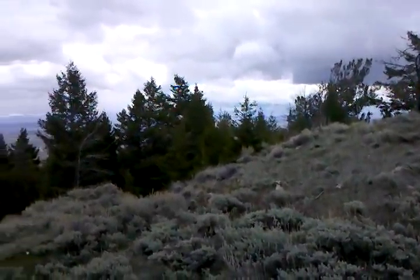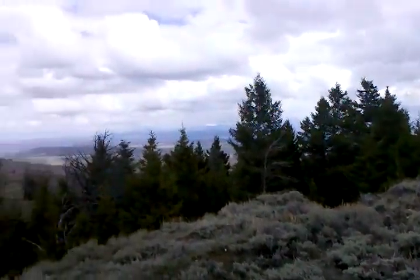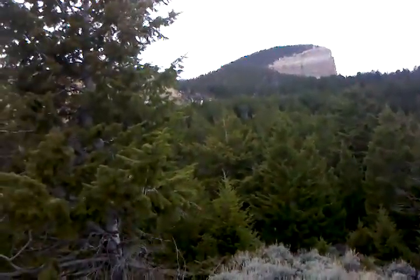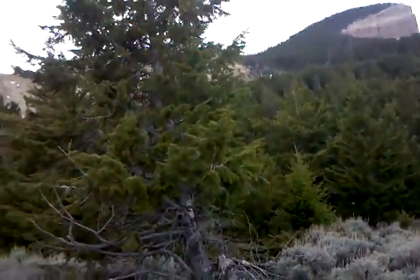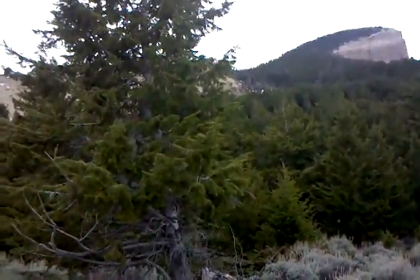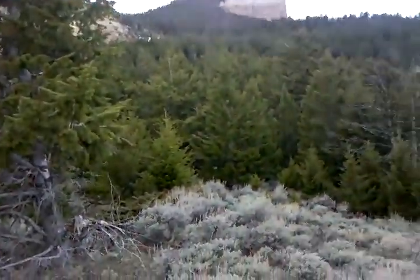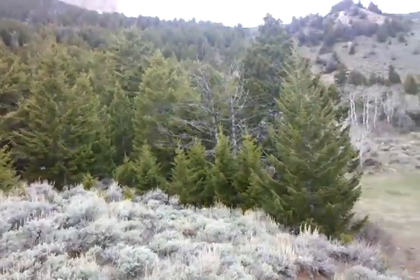The Heart Mountain Trail trailhead is about half an hour or so from downtown Cody — you can be here in 30 minutes from Sunlight Sports. It's about a seven and a half mile hike. It's pretty aerobic, a sustained uphill. There are a few little respites from the elevation gain, but not many.